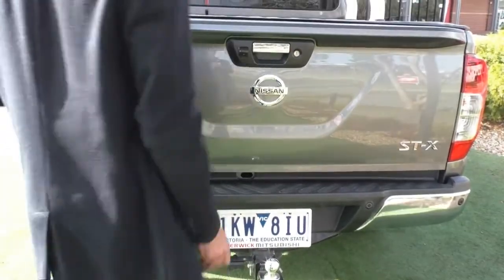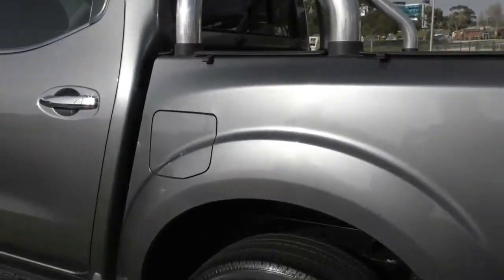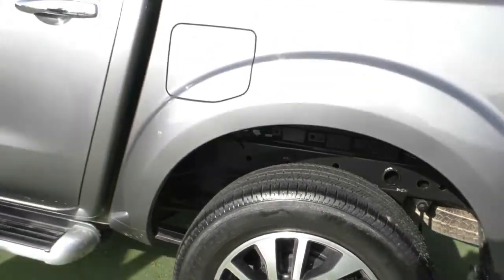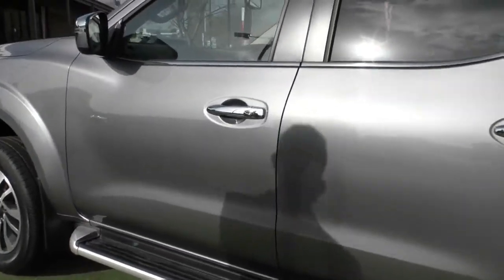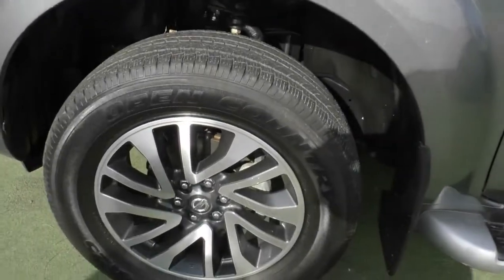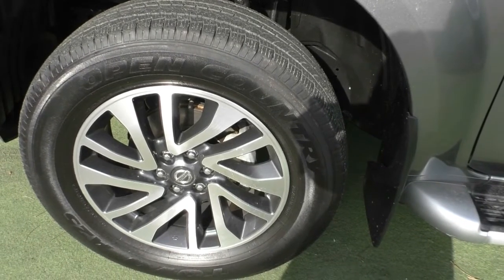Making our way along the passenger side — along this side again, beautiful condition on the paintwork, almost completely unmarked. That next wheel is once again not a scratch on it and in beautiful condition on those tyres. Paintwork along this side is very, very consistent. Even if I am being very, very picky, I cannot seem to fault this at all. That next and final wheel is once again unmarked. So as you can see, four unmarked wheels and great condition on the paintwork from front to back, especially for a work ute.